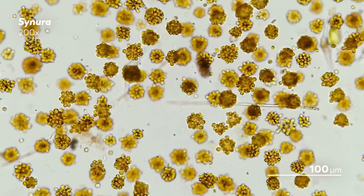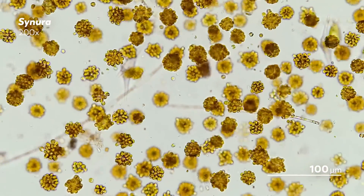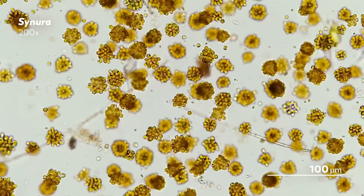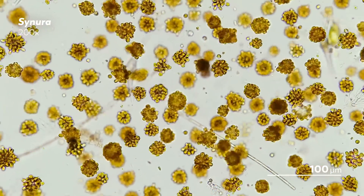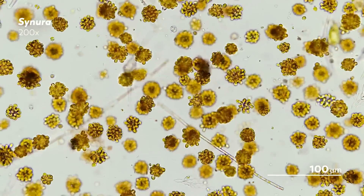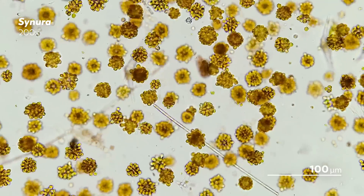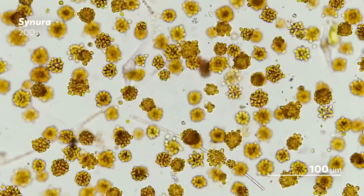Synura are found in freshwater throughout the year, joining together in varied numbers to create spherical colonies. There are around 50 species that are currently recognized from around the world, including in the Arctic. The only continent they have not been found on yet is Antarctica — but, I mean, who can blame them? These varied species of Synura are distinguished in part by the structure of the complex silica scales that adorn them.